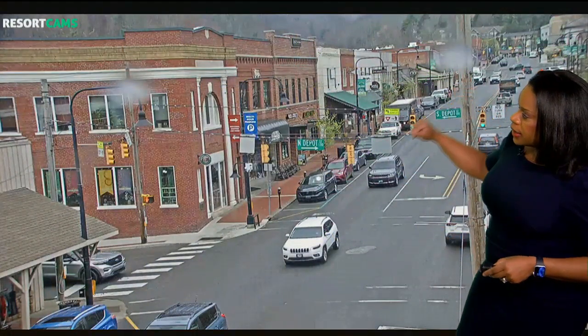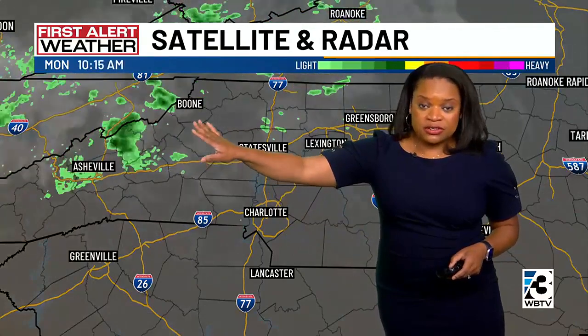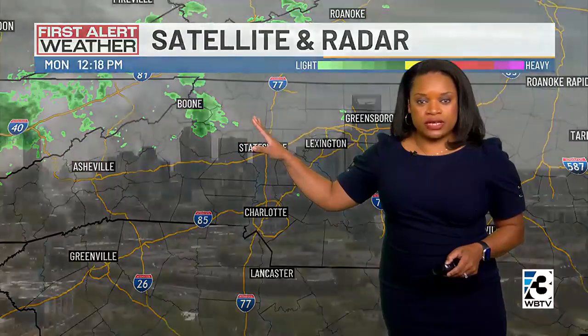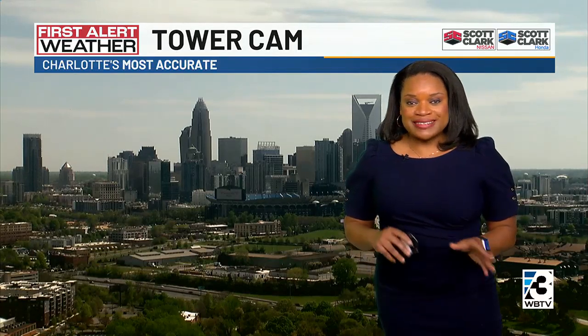Here's a live look now at King Street in Boone — you can see we have a few raindrops on the camera lens and the pavement is wet. They've been dealing with some scattered showers at times, and these continue to slowly push off towards the east. Some isolated to widely scattered showers will be possible across the mountains for the next hour or two, then after that clearing out and starting to dry out.